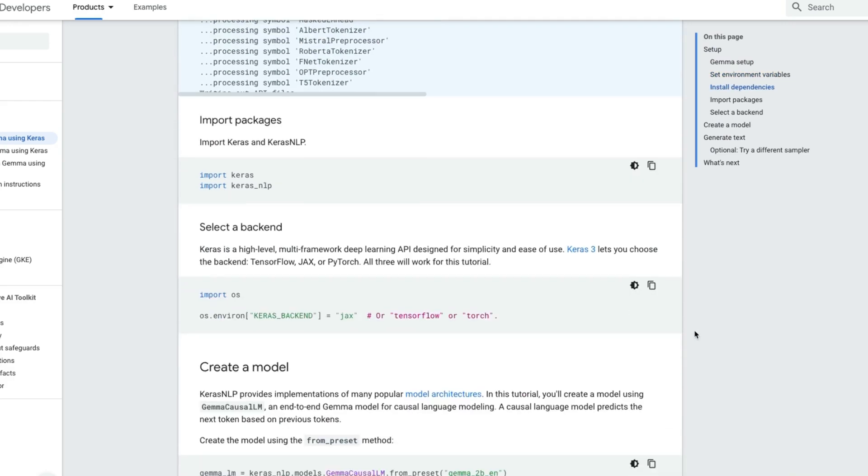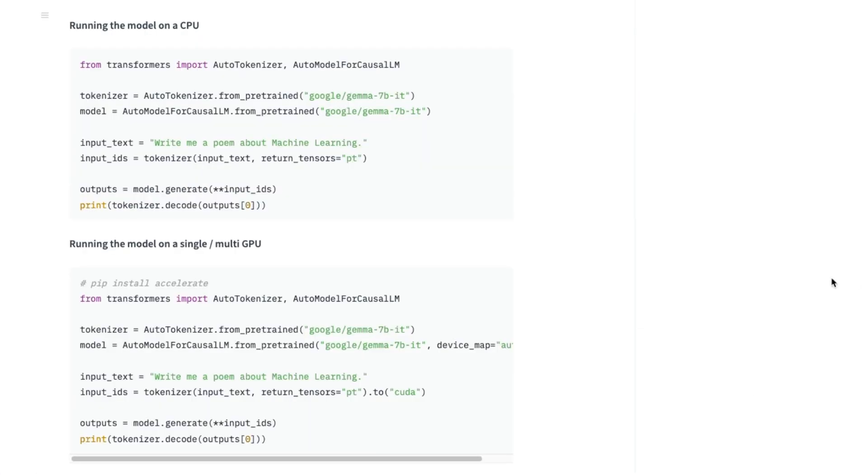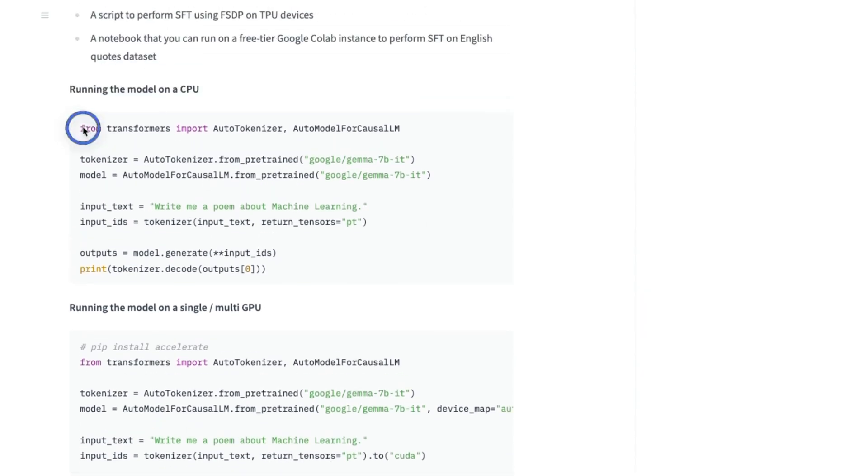The Gemma models are integrated within Keras NLP, which makes it very easy to train and fine-tune those models. If you're not familiar, Keras is a deep learning library from Google and it's completely open source — a potential alternative to something like PyTorch. On Hugging Face, both the 7 billion and 2 billion variants of Gemma are available, each with a base pre-trained version as well as an instruction fine-tuned version. In a follow-up video I'll show you how to run these models locally using the Transformers package as well as Ollama.